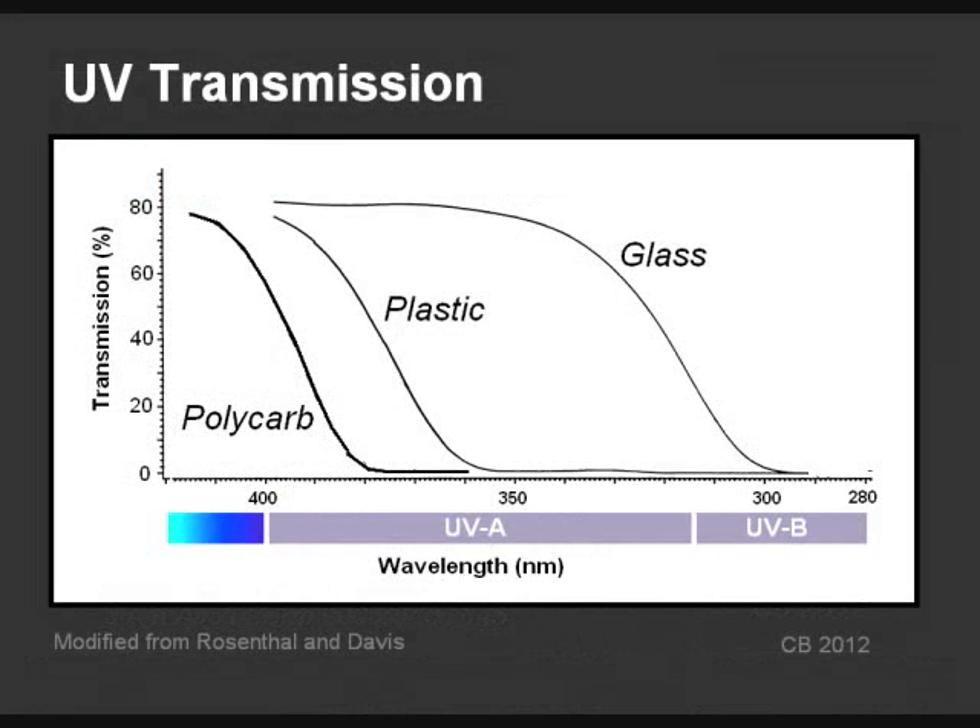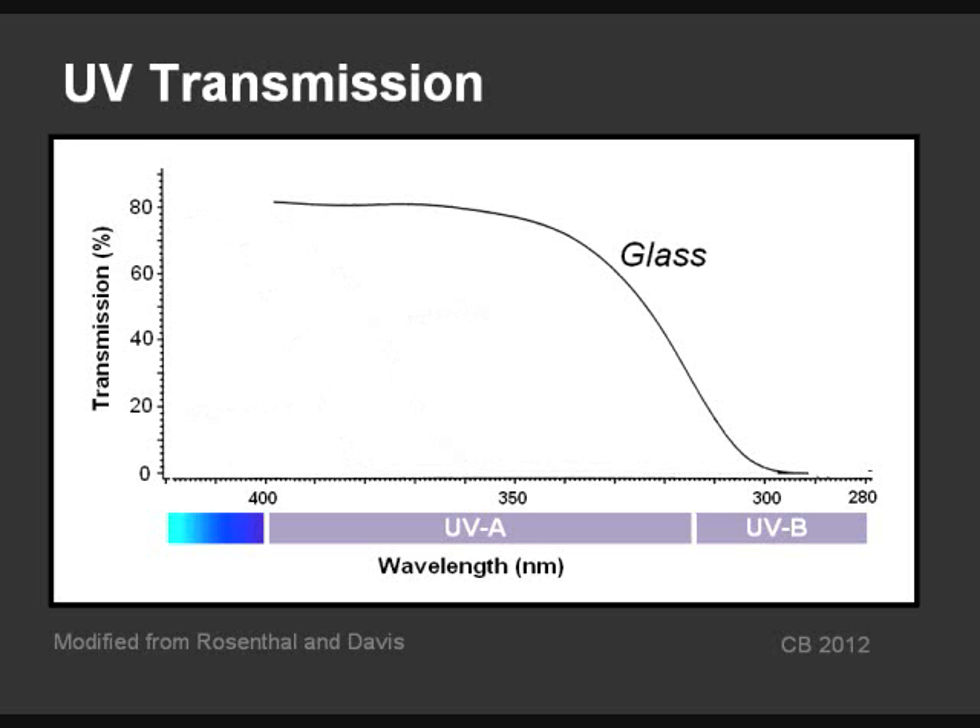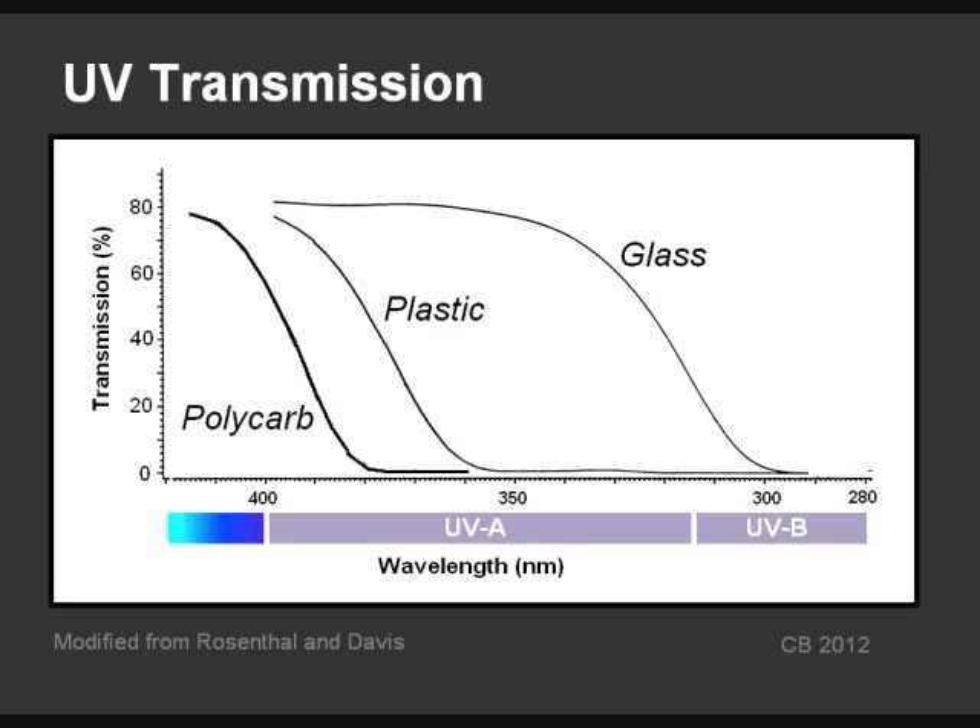Common materials for eyeglasses include glass, standard CR39 plastic, and newer plastics — polycarbonate and trivex. Untreated glass allows just about all the UVA and some UVB through. Standard plastic CR39 absorbs more, and it can be coated to absorb over 90% of the UV. The newer materials, polycarbonate and trivex, absorb over 90% of the UV by themselves — so if your glasses are made of one of these two materials, you don't need additional UV coating. Currently, four out of five lenses dispensed are either polycarbonate or trivex, which are also lighter in weight and much more impact resistant, as well as having a high level of UV absorption.